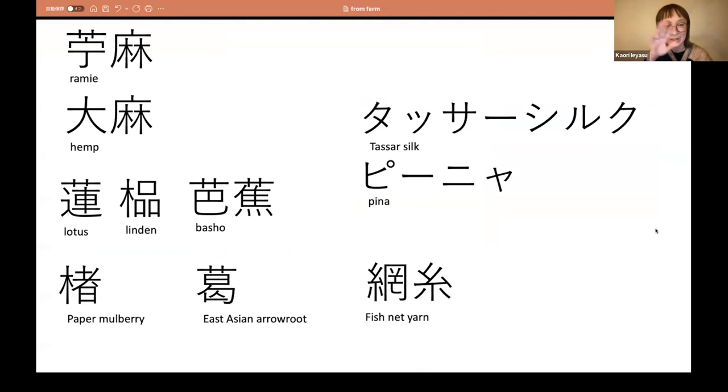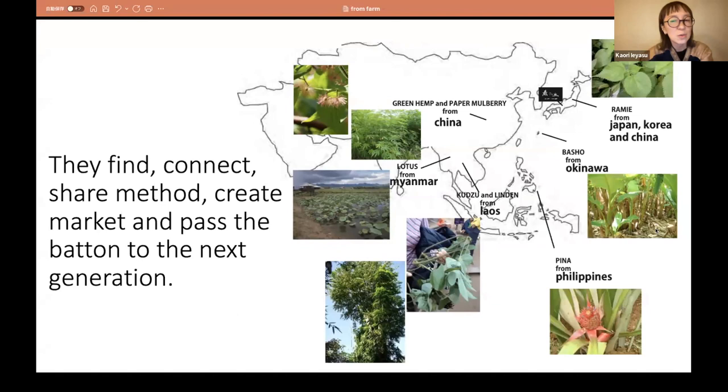I will show you many different types of fabric today. Of course, they have many wonderful Japanese fibers, but at the same time they also find and connect, share methods, create markets, and pass the baton to the next generation connecting all Asia. In his atelier, we can discover the beauty of transformation from plants, fiber, yarn, and textiles — something that is really hard to realize in our daily life.